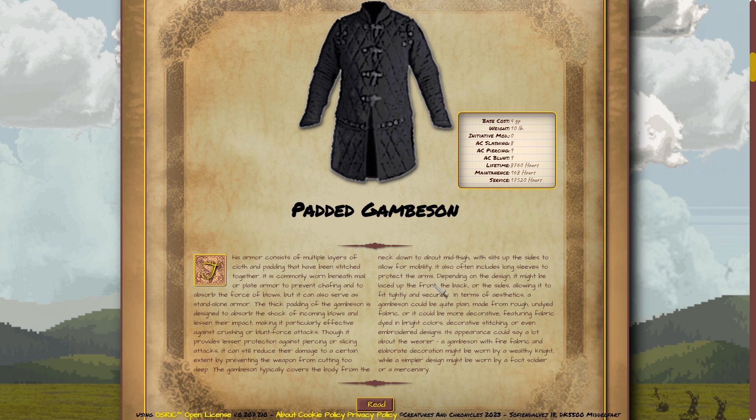The gambeson typically covers the body from the neck down to about mid-thigh, with slits up the sides to allow for mobility. It also often includes long sleeves to protect the arms.